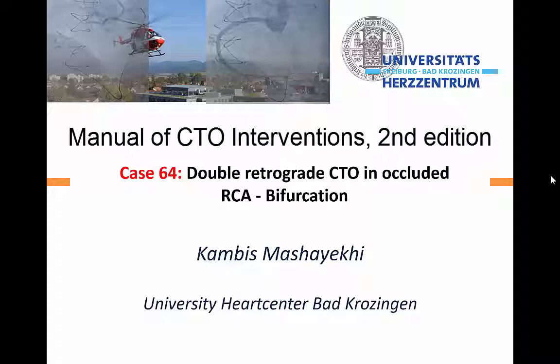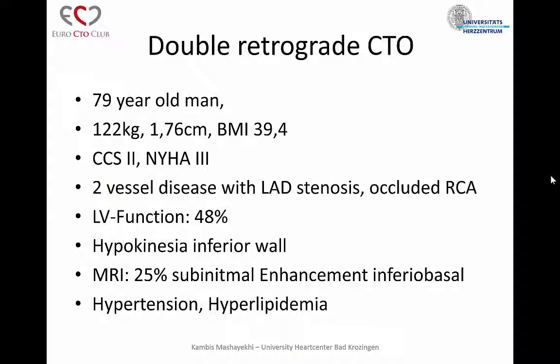Thank you very much, Manos, for having me. I want to present a case where I had to go twice retrograde and it included an RCA bifurcation. It's a 79-year-old man with 122 kg. He has CCS2 and NYHA 3 symptoms, two-vessel disease with an additional LAD stenosis. LV function was 48% with hypokinesia in the inferior wall. MRI showed 25% subendocardial enhancement in the inferobacal wall, but the rest was viable. Cardiovascular risk factors: hypertension and hyperlipidemia.